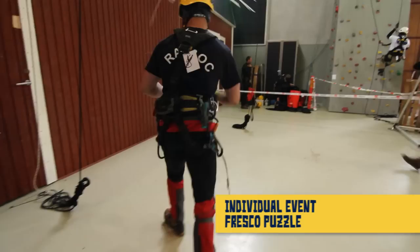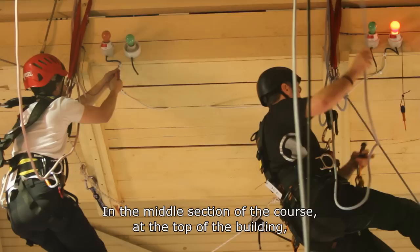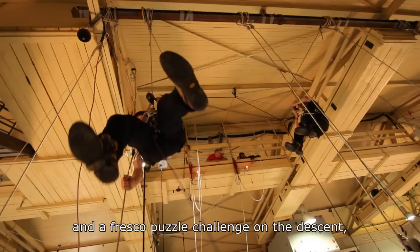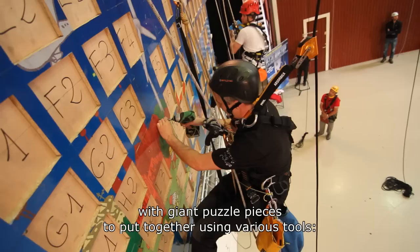The third exercise is a chronometric exercise with a course to complete. In the middle of the course, at the bottom of the building, there is a little electrical maneuver to do. And then, in the descent, there is an exercise involving pieces of a giant puzzle to reconstruct using the materials.